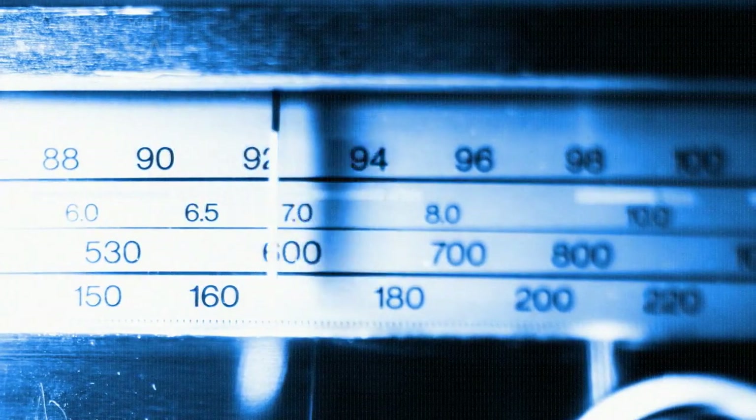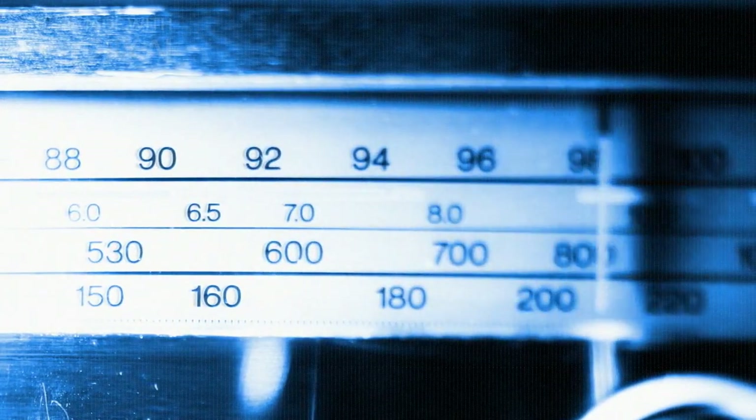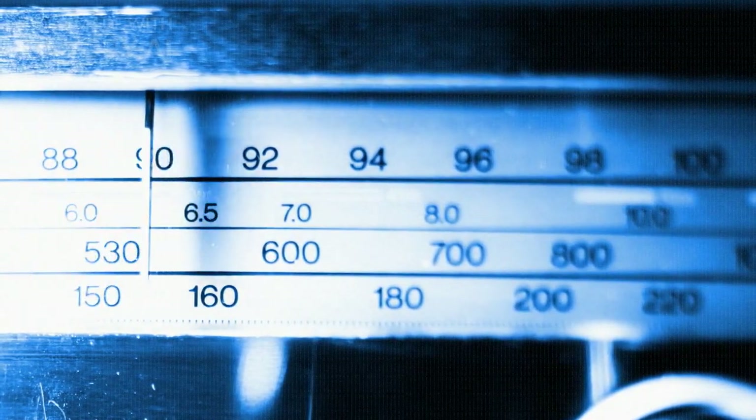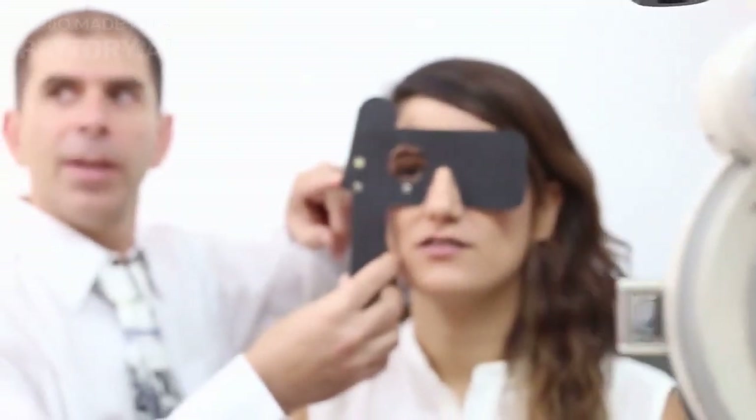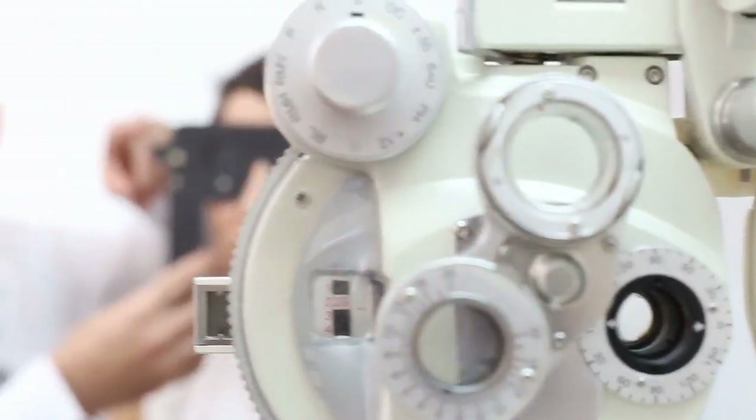Regular eye exams. Even if you eat a healthy diet and take care of your eyes, regular eye exams are still important. Eye exams can detect any changes in vision or eye health and help catch any problems early on before they become more serious.